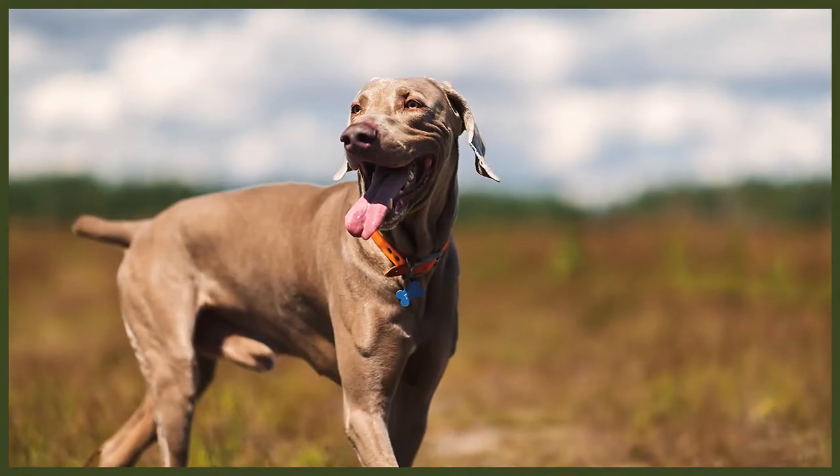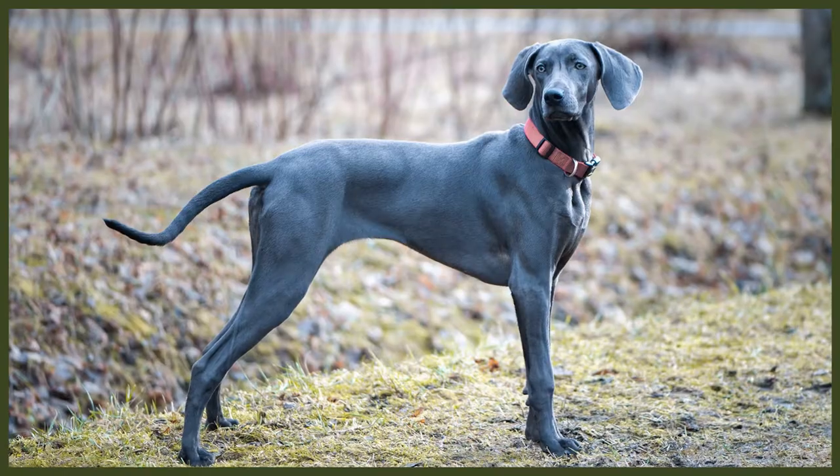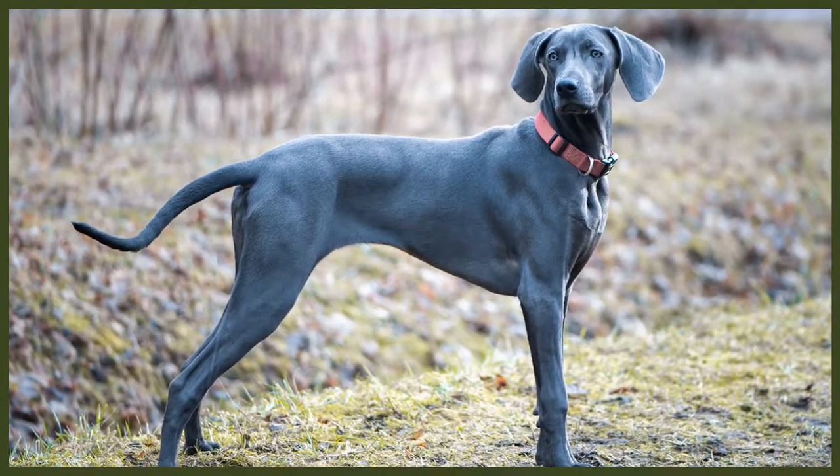Weimaraners are known as dogs with the human brain. They're extremely clever, which means they're easy to train in manners, obedience and toilet training. Positive reinforcement is essential when you're training your Weimaraner, as they don't respond well to harsh punishments or shouting. A downside to this intelligent breed is that if they're not properly exercised, both mentally and physically, they'll soon turn to bad habits such as chewing and barking as a way to release their pent-up energy. Weimaraners are also capable of quickly figuring out how to open crates, gates and doors, and they can become Houdinis to try and escape their boring surroundings in search of better adventure.